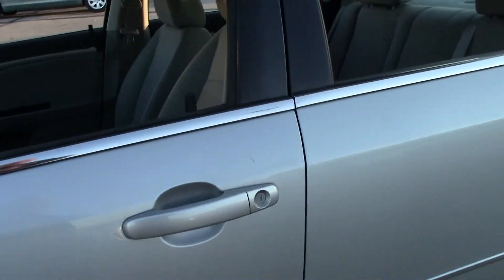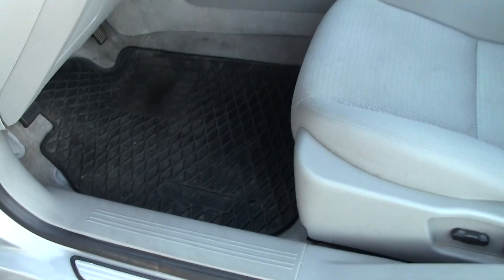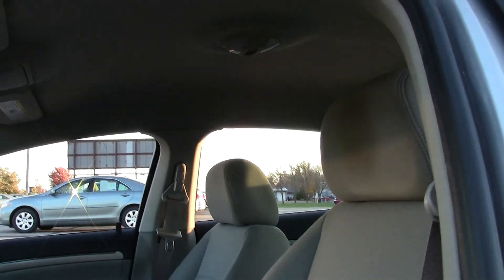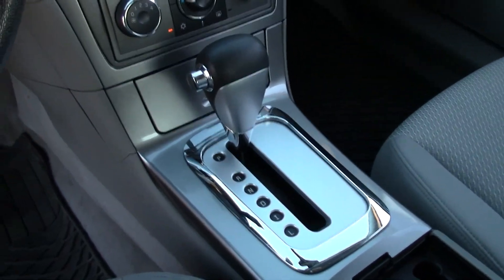Let me show you the inside here of the vehicle. It's in really nice shape — all-weather floor mats there as you can see, cloth seats, the bucket contoured seats are in really nice shape, very nice headroom here in the sedan. Very sleek and modern look.